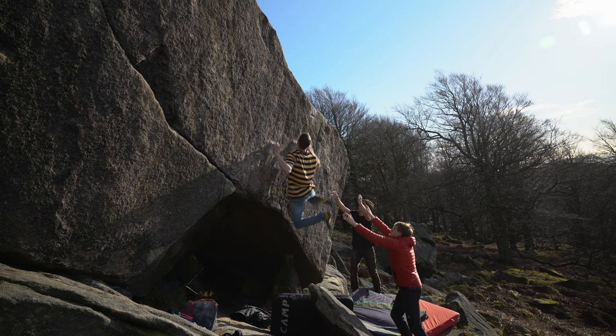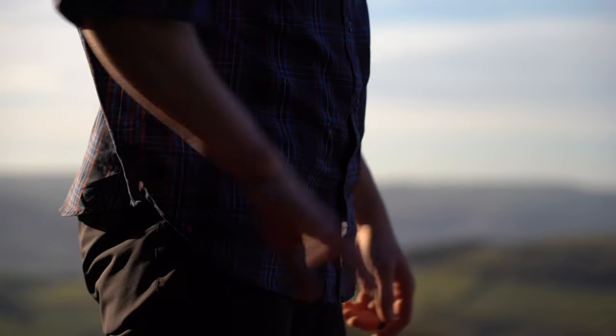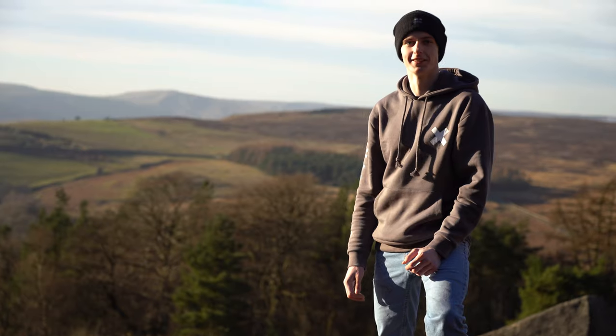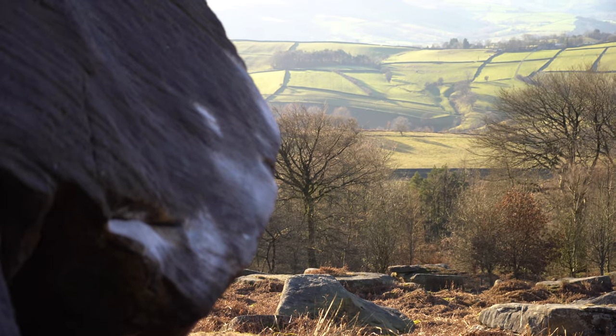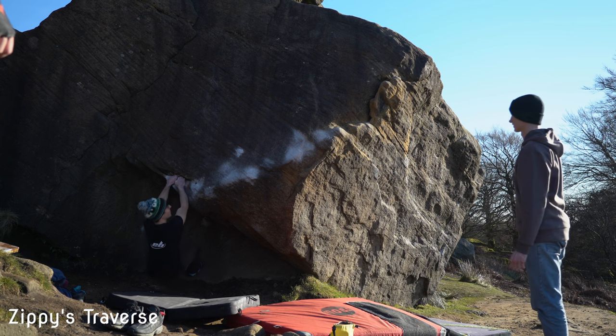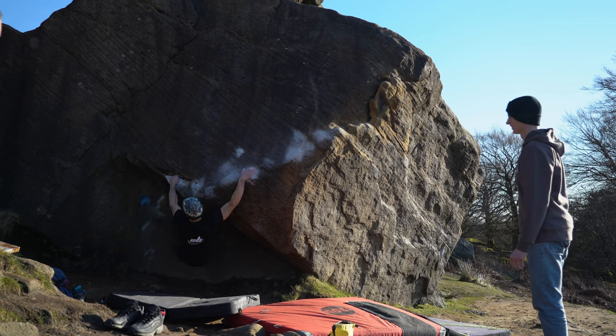We got to try Zippis Traverse. Zippis Traverse is one of the first 7Bs or V8s I ever managed — it was nice to be able to repeat it with ease this time and feel the improvement I've been through over the last two years.